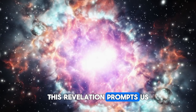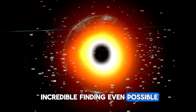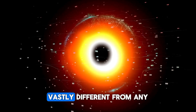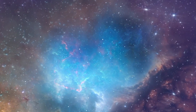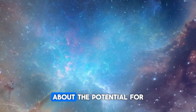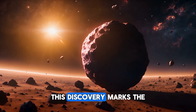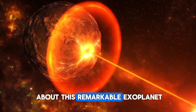This revelation prompts us to ask: how is such an incredible finding even possible? It provides a tantalizing glimpse of a planet vastly different from any in our nearby solar system, challenging our understanding and raising exciting questions about the potential for habitable worlds in the universe. This discovery marks the beginning of a journey to uncover even more about this remarkable exoplanet.